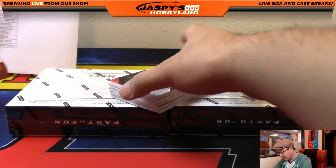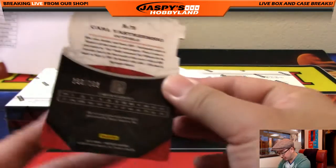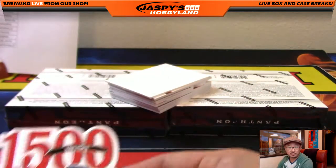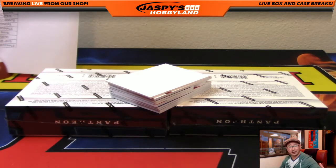You're getting legit dudes like Yaz — 1,500 RBI club, piece of his jersey, 156 out of 199. These are game-use materials, folks, almost all of them. So that's kind of cool — all these legendary players and this game-used stuff.